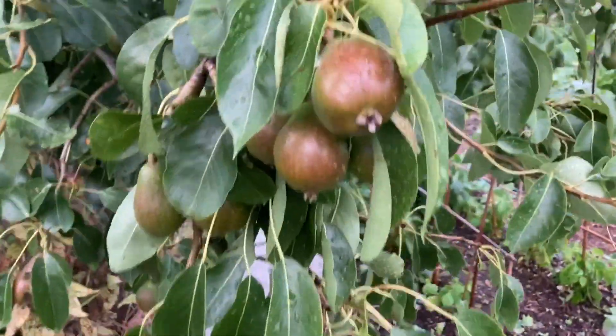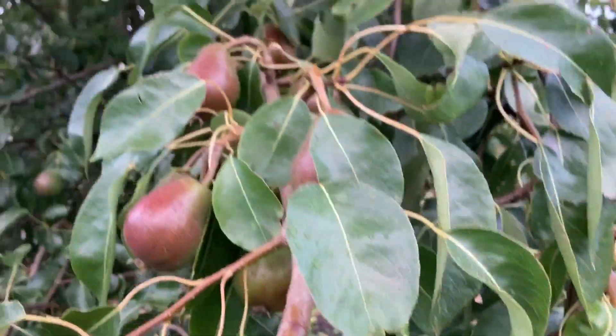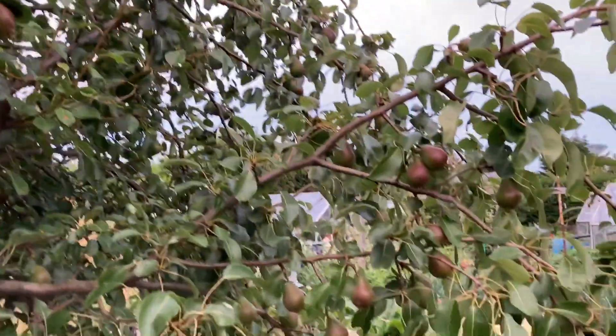And it's coming soon — look at these things. Pears. Pears. Pears.